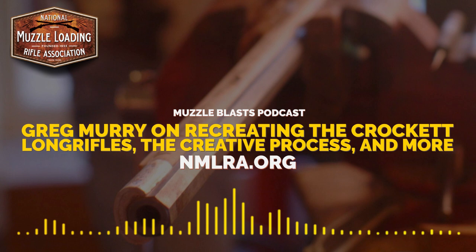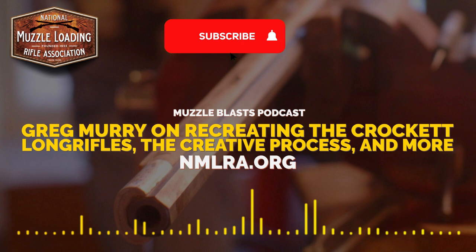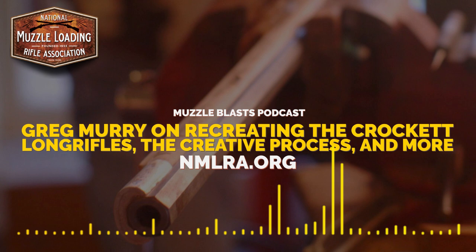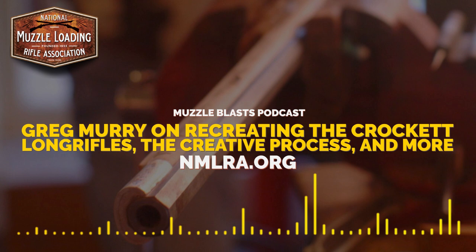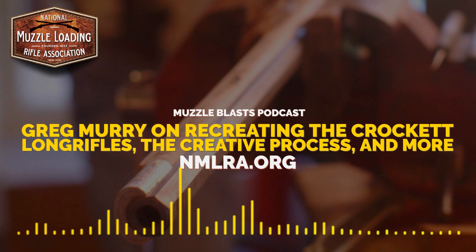I didn't know anything about the world of recreating the American long rifle at that time. So I called some gun makers to see what it would take to have a rifle made for a Christmas present. Everybody that was worth talking to was booked two or three years out, and their price range was out of my budget. So I decided I'd buy some parts and built my first rifle for Alex when he was nine for Christmas. It turned out fairly okay.